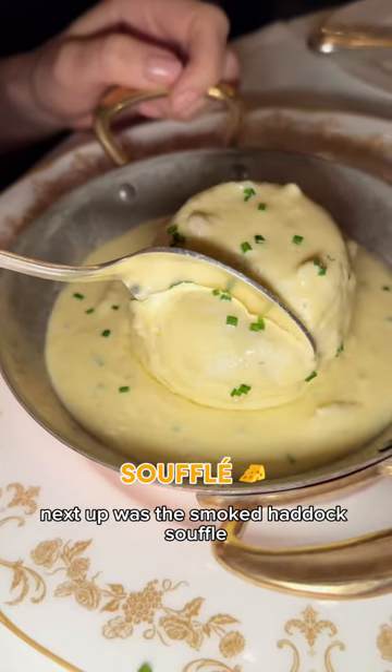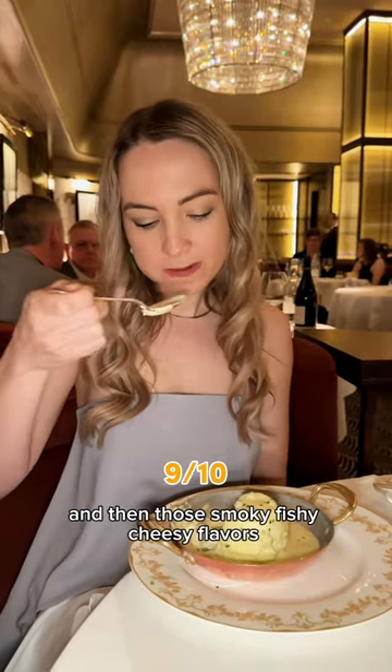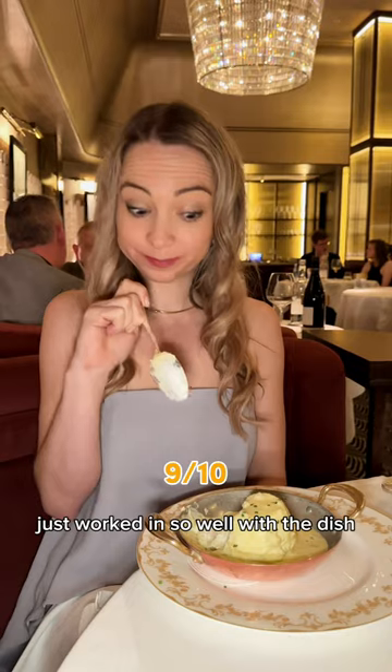Next up was the smoked haddock soufflé. The soufflé was so light and fluffy, and those smoky, fishy, cheesy flavors just worked so well with the dish.